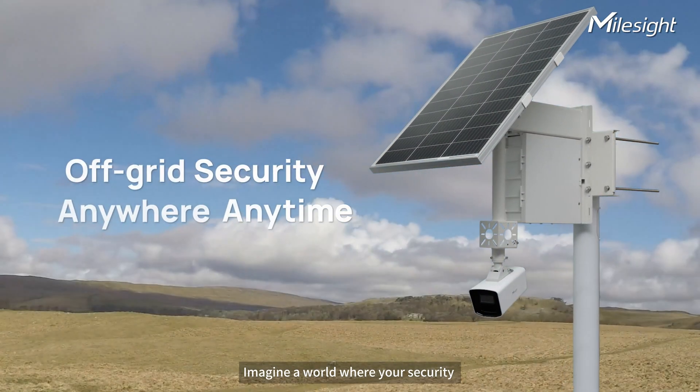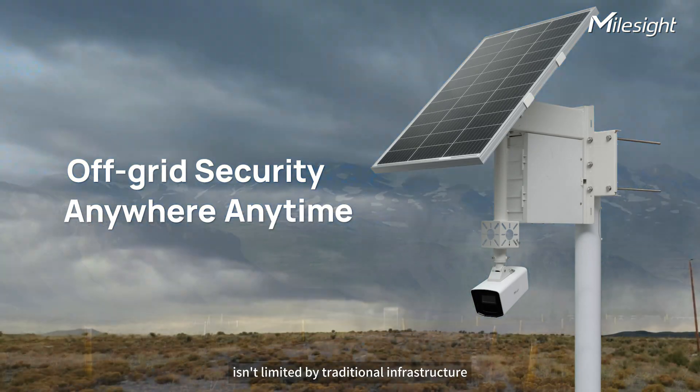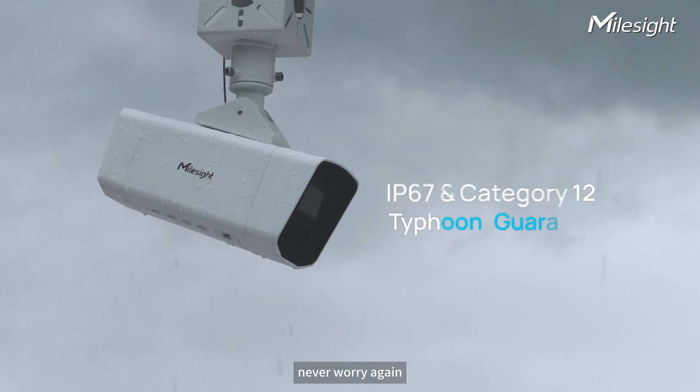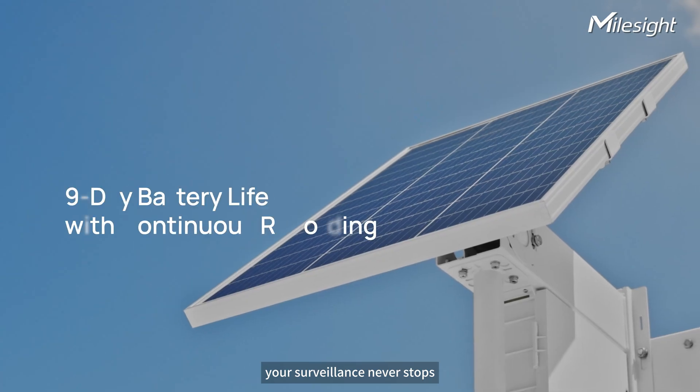Imagine a world where security is unlimited by traditional infrastructure. No matter where or when, never worry again. Your surveillance never stops.